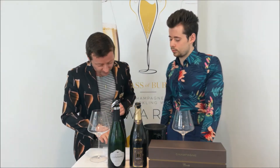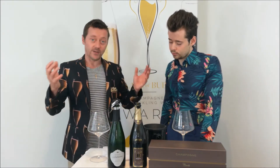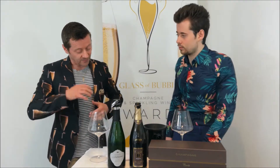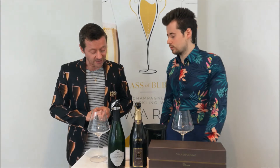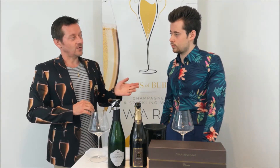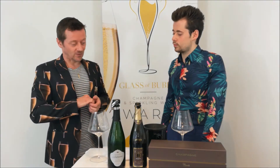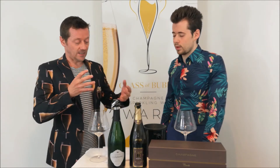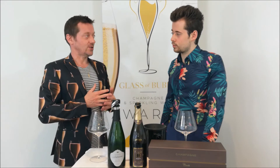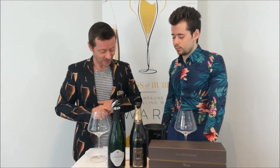Their vineyard locations include Hautvillers for the Premier Cru, and then they've got Chouilly and Aÿ for the Grand Cru. So they have a nice selection of parcels of land. They usually win medals and trophies — Laurent came to one of the dinners before lockdown to pick up a trophy, and this year another trophy and selection of medals. Each year our judges seem to select their champagnes, which is a good thing.